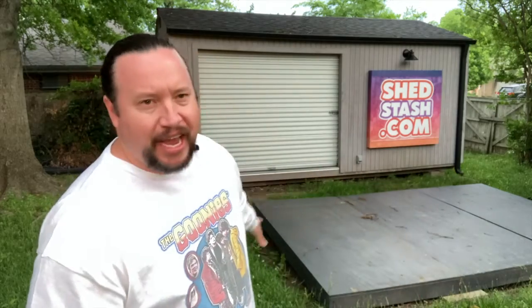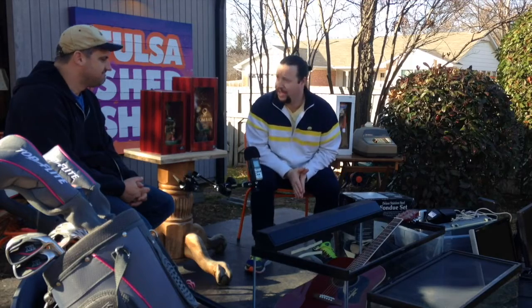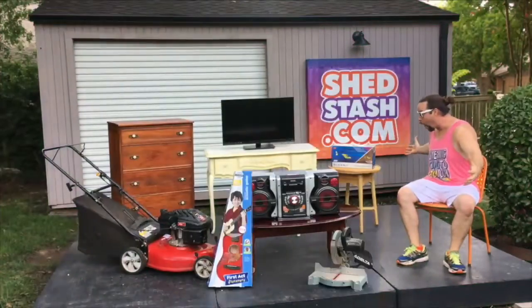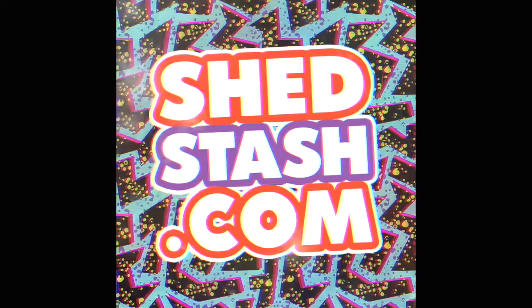This is a stage where I would make videos, bring a friend, do a little show, sell stuff, make videos, and have fun. There's just so much I've done with this and it's been a lot of fun.